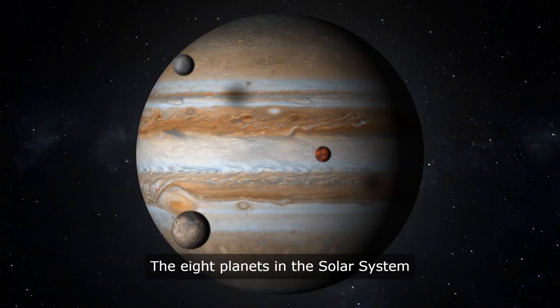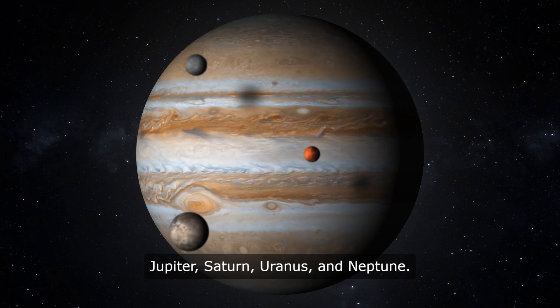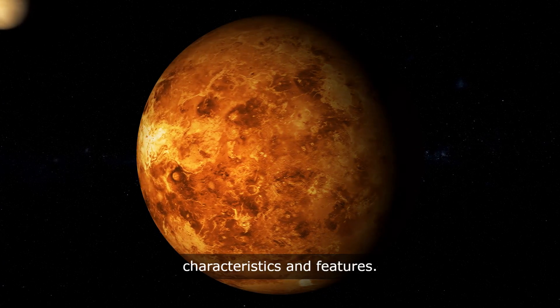The eight planets in the Solar System are Mercury, Venus, Earth, Mars, Jupiter, Saturn, Uranus, and Neptune. Each planet has its own unique characteristics and features.